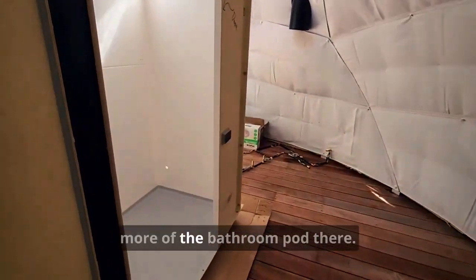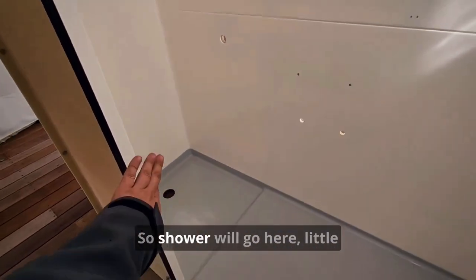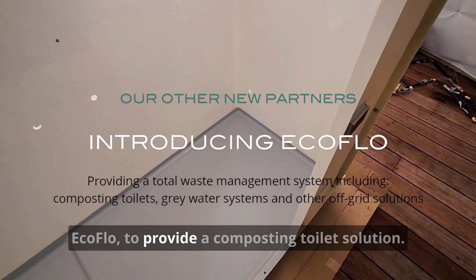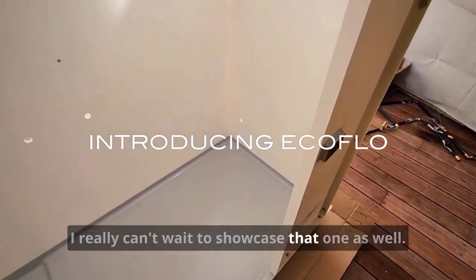We'll get a bit more of the bathroom pod here. The plumber's got to come back, so the shower will go here, little basin there, toilet will go there. They're using our other partners over at EcoFlow to provide a composting toilet solution — I really can't wait to showcase that one as well.